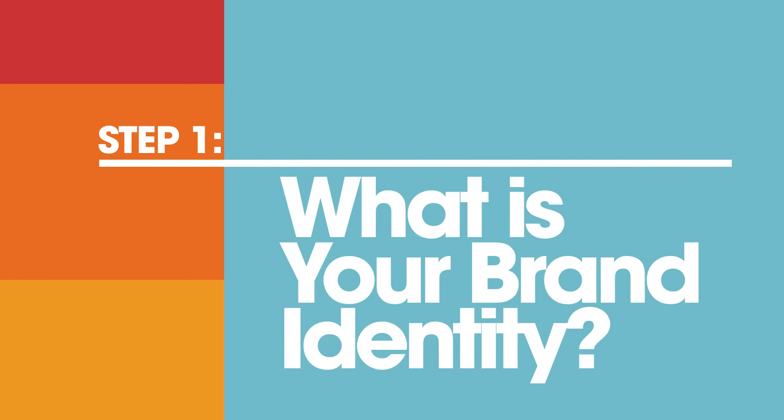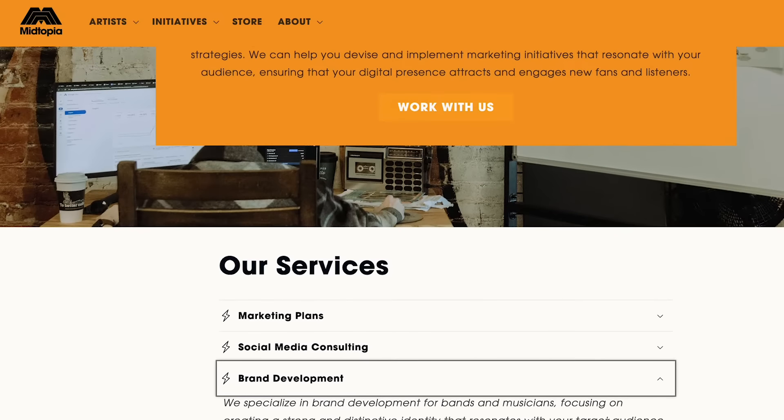So you're thinking about your music now as a business and a brand. Before you start to design anything, you're going to want to think about your band as a brand identity. You can learn more about that under the marketing tab on the Midtopia website.